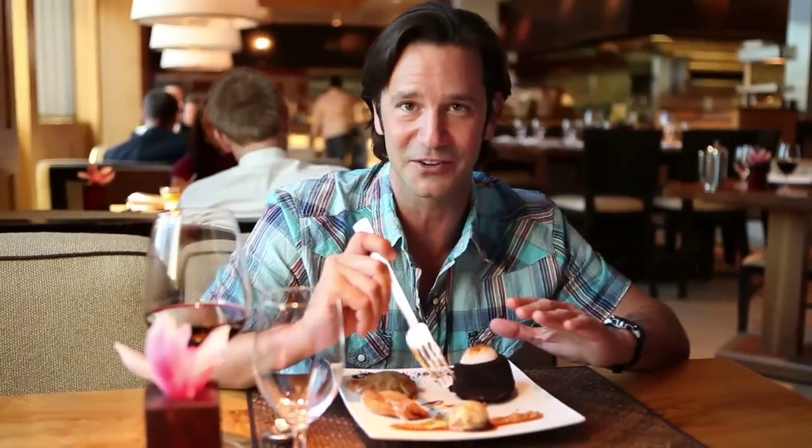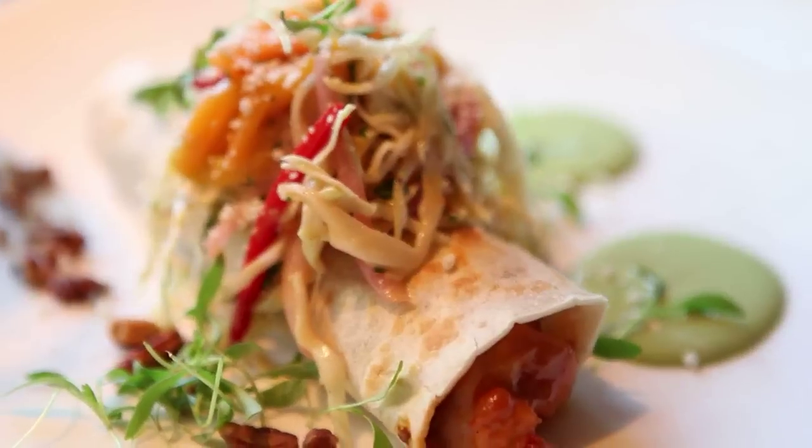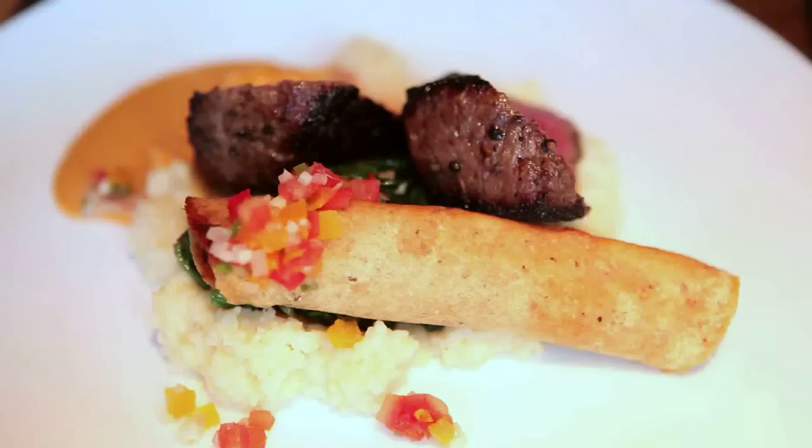It is so worth the calories, so worth the time, and definitely so worth the money. You can't go wrong here at Fairings. I have had the most amazing food, amazing ambiance, and just all-out prize-winning service. Really a great time. Thanks for joining me. Cheers.